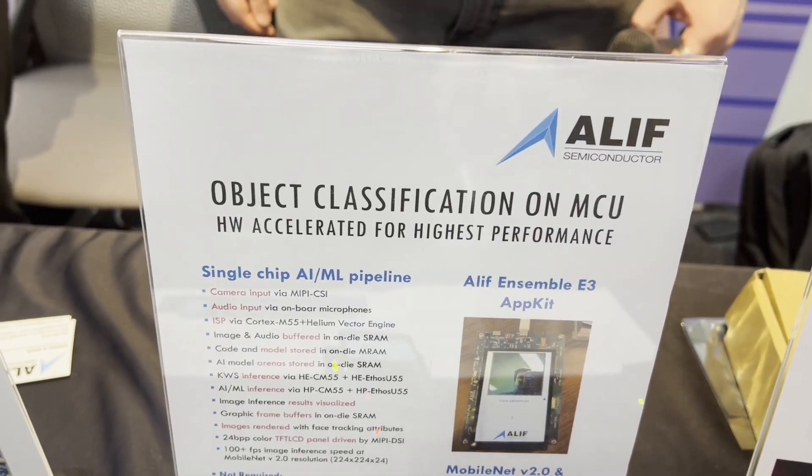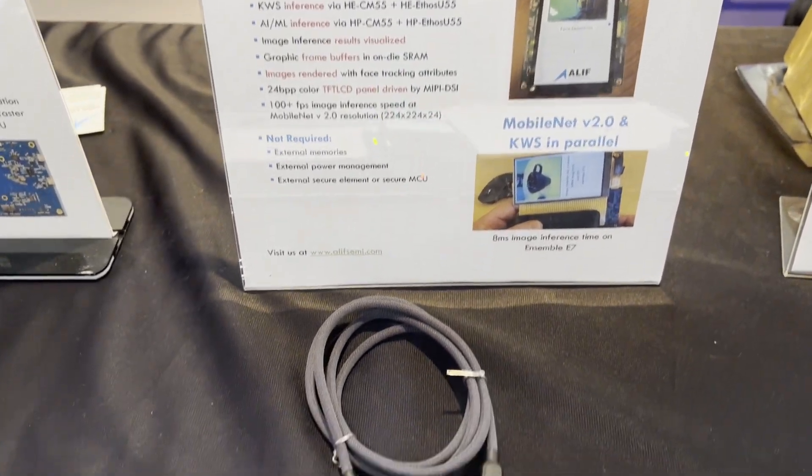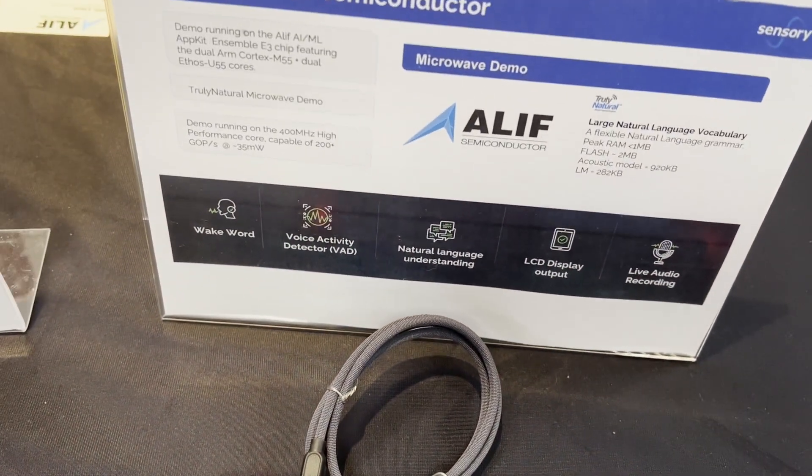The main focus is Alif Semiconductor, which we've partnered our platform with. They are a new company with unique technology using the latest ARM solution. Our platform supports TensorFlow Lite as the compilation framework. They utilize the Ethos U55 accelerator, which handles the machine learning workload while the CPU can continue to do other tasks.